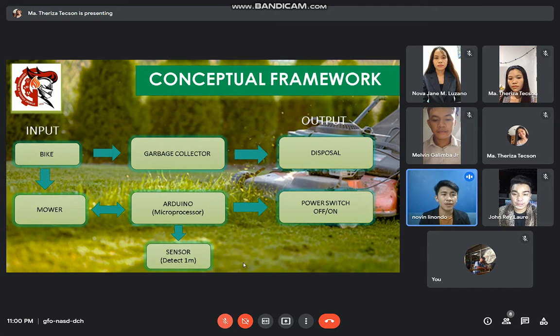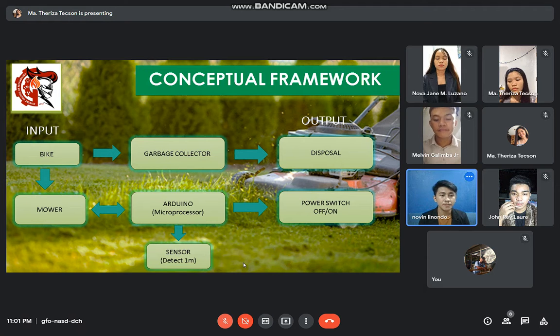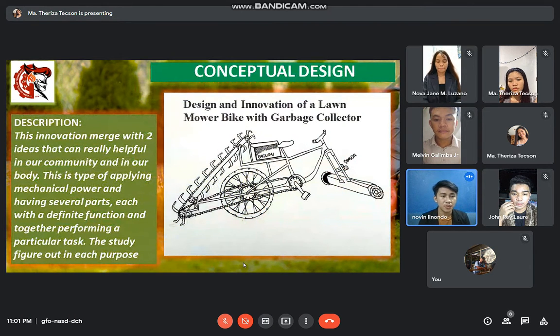I will show you our conceptual framework. As you can see, we have a flow here. From the input, we have a bike — the person needs to pedal to create locomotion, and as it moves, the mower automatically cuts the grass while the garbage collector disposes it. The mower has a connection to the Arduino and to the sensor. The sensor detects when there is a person within a 1-meter distance, and when the mower is near an object that may cause an accident, the mower automatically turns off. This innovation merges two ideas that can really help our community and our bodies.